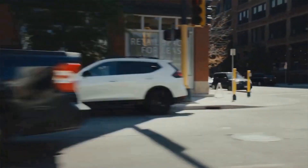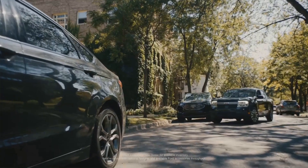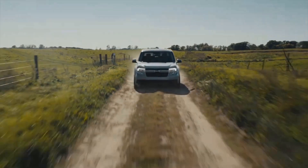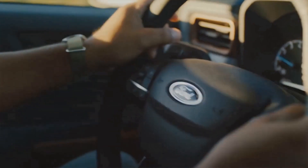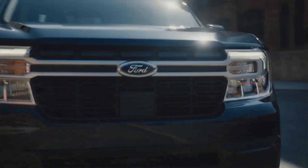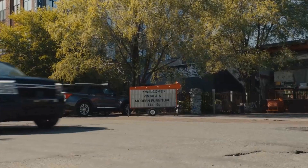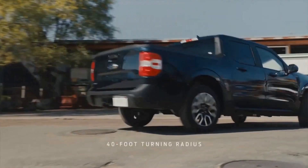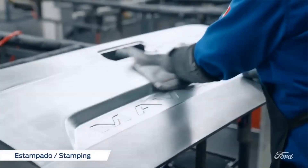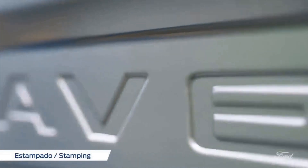If you ordered a 2023 Ford Maverick in the hybrid powertrain, you can now change it to the EcoBoost powertrain in order to possibly receive your vehicle much sooner. If you read different forums and different articles online, Ford didn't anticipate the number of hybrid orders. They thought they would get more EcoBoost orders, but they got a ton of hybrid orders, and that is delaying the production and delivery of Ford Mavericks, especially in the hybrid powertrain.